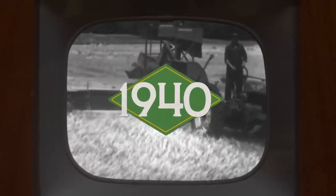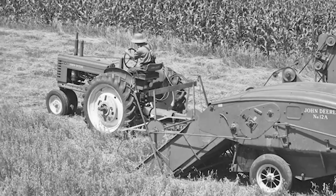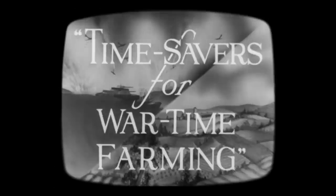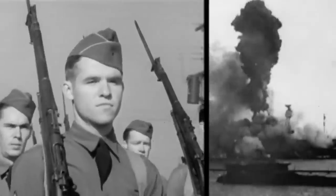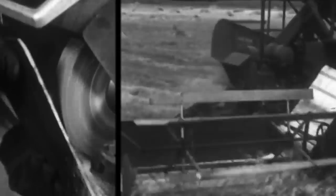Note that one man is doing the whole job that formerly required a number of operations with a crew of from three to seven men. Time, labor, saving equipment — to enable each farmer to support ten men in the fighting service. Fast proving itself to be the greatest time and money saving implement.